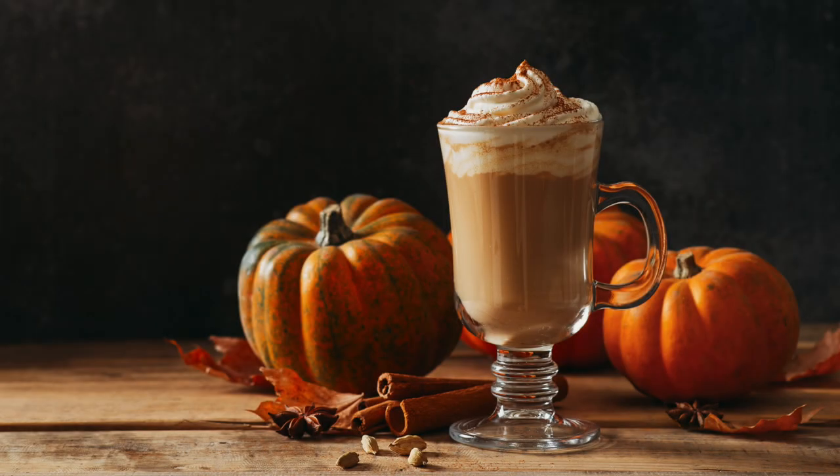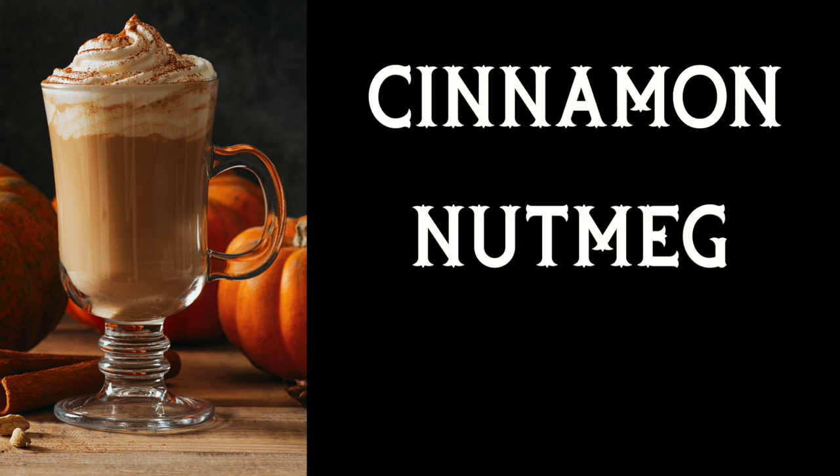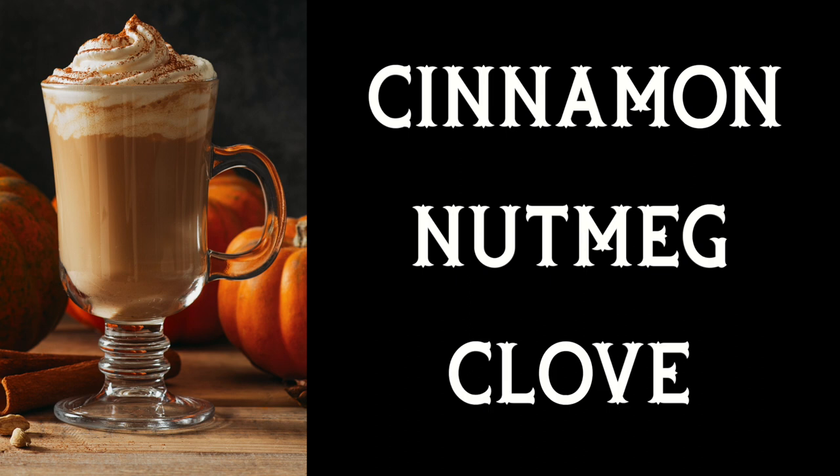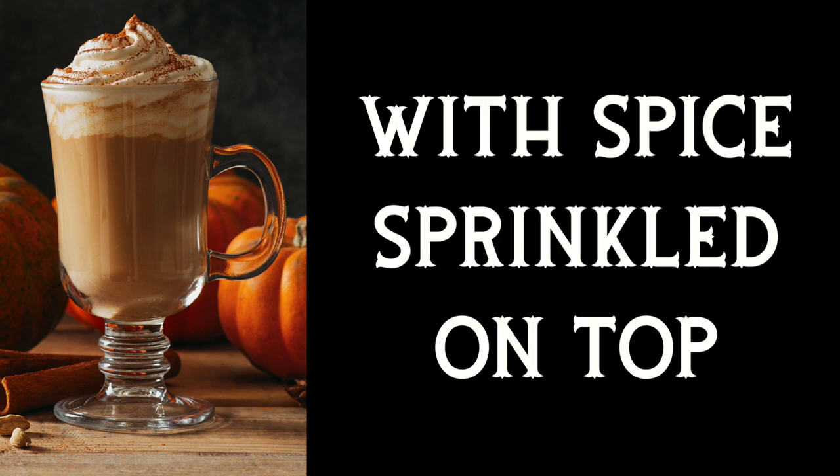A pumpkin spice latte is a coffee drink made with a mix of traditional spice flavors like cinnamon, nutmeg, and clove, steamed milk, espresso, sugar, and whipped cream, with spice sprinkled on top.